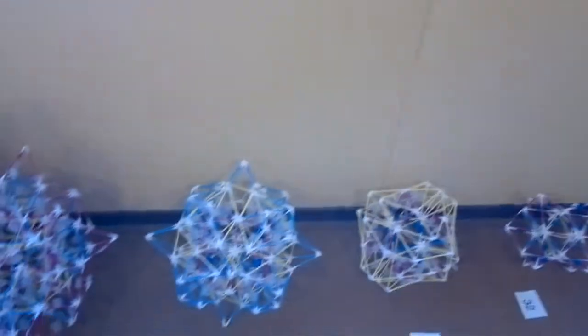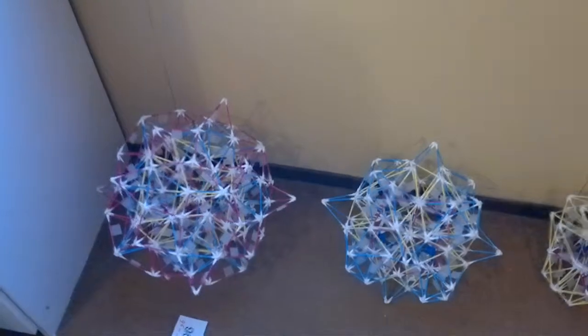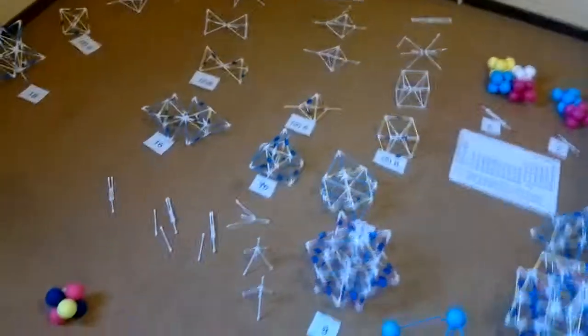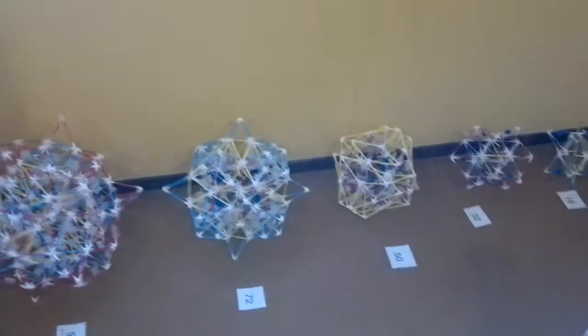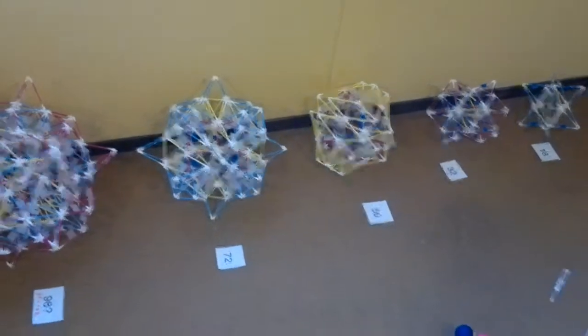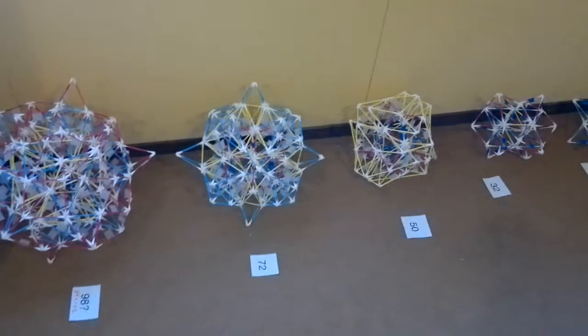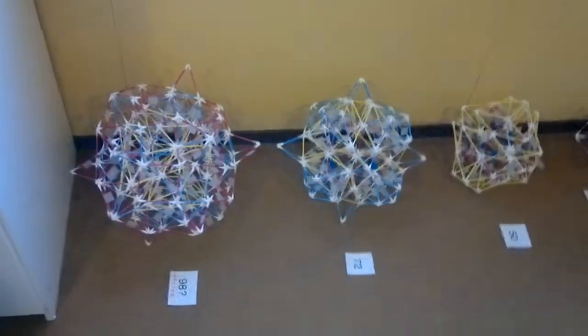Hi guys. Some people do not believe me — they think Star Drive is a lot of grog, a lot of bullshit. But I'm going to prove that these models of atoms are actually very accurate. They are the real thing, they are genuine, which proves I'm ahead of CERN, I'm ahead of NASA, I'm ahead of ESA, I'm ahead of every scientific institute when it comes to quantum mechanics.